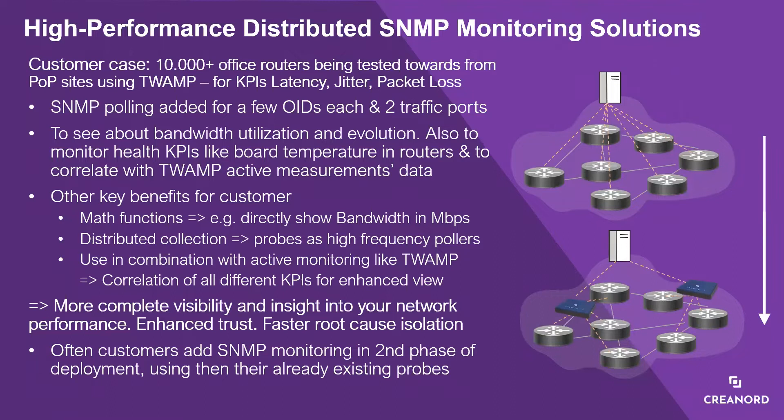The first area to look at today is traditional SNMP polling-based monitoring, augmented for high polling frequency and distributed deployment. This example customer was already doing active monitoring from their PoP locations toward over 10,000 small office routers, testing end-to-end and reporting on latency, jitter, and packet loss. Shortly after deployment, they also became interested in monitoring bandwidth utilization and trends across their connections.